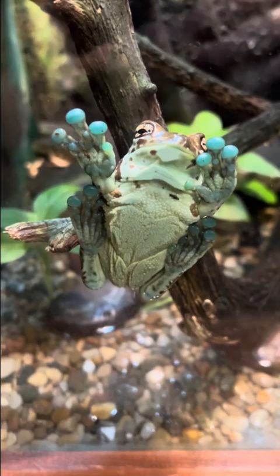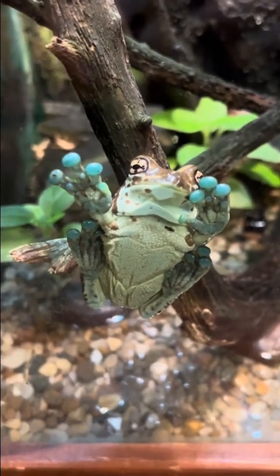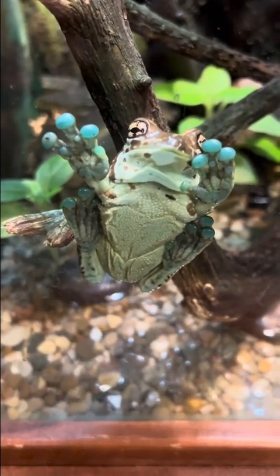This is an Amazon milk frog, attached to the front glass. Do you notice that on its toes, on its feet?